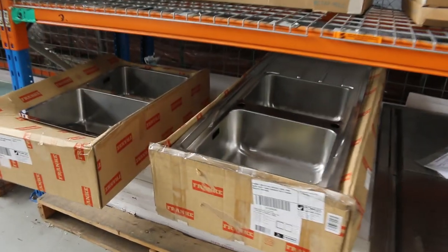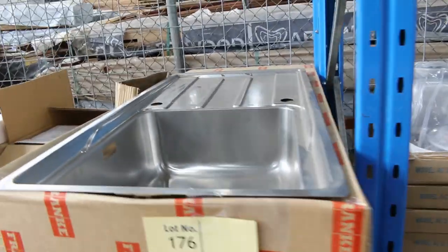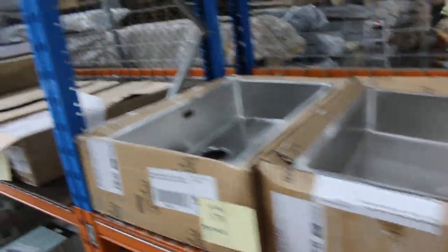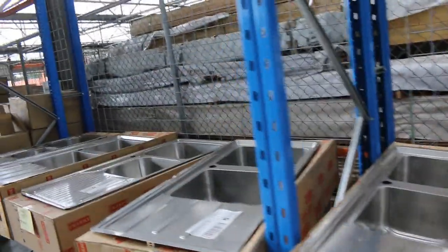Down the back here I can see we've got plenty of kitchen sinks still, through Frankie mainly. Again, great sink brand — really good quality steel. You will be looking at around probably half to a third of the current retail prices on those, so really good buying on all that stuff.